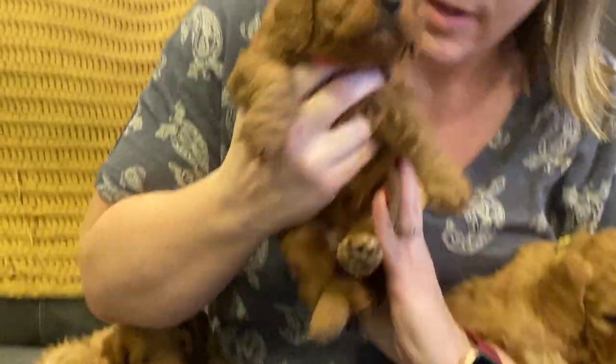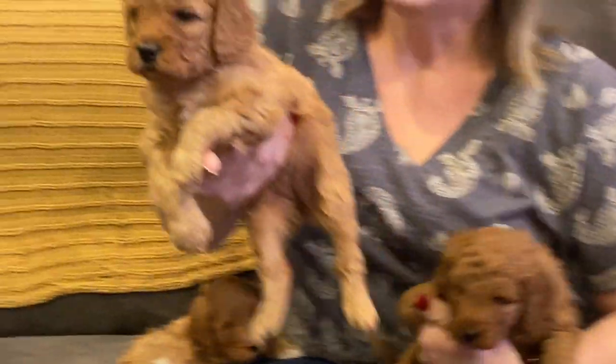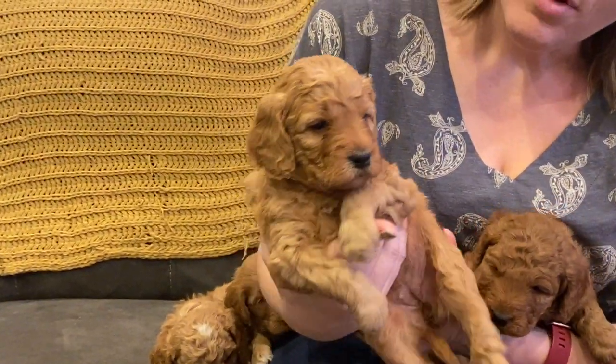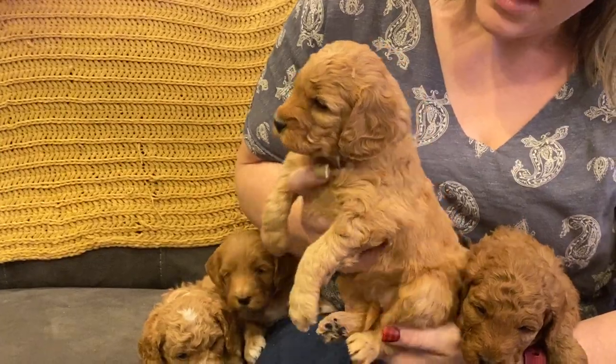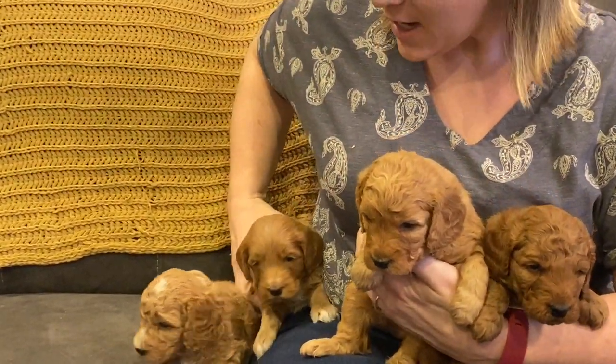Pink collar hair, and here is our yellow girl. She actually is a little bit on the smaller side. She's got this apricot red coat and she's got a beautiful wavy coat. These darling puppies are going to their forever homes in January, but we're excited for them and these are Lucy's mini golden doodles.